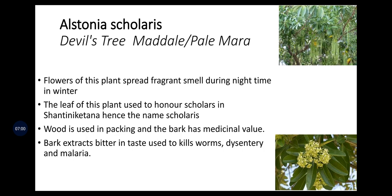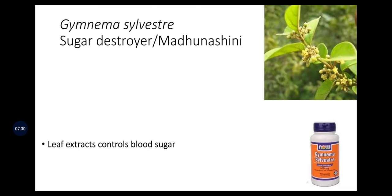Alstonia scholaris, also called Devil's Tree, Maddale, or Palemara, produces flowers that spread a fragrant smell during nighttime in winter. The leaf of this plant is used to honor scholars in Shantiniketan, hence the name scholaris. Wood is used in packing and the bark has medicinal value — bark extracts are bitter in taste and used to treat worms, dysentery, and malaria. Gymnema sylvestris, the sugar destroyer or Madhunashini, is majorly used to treat diabetes.